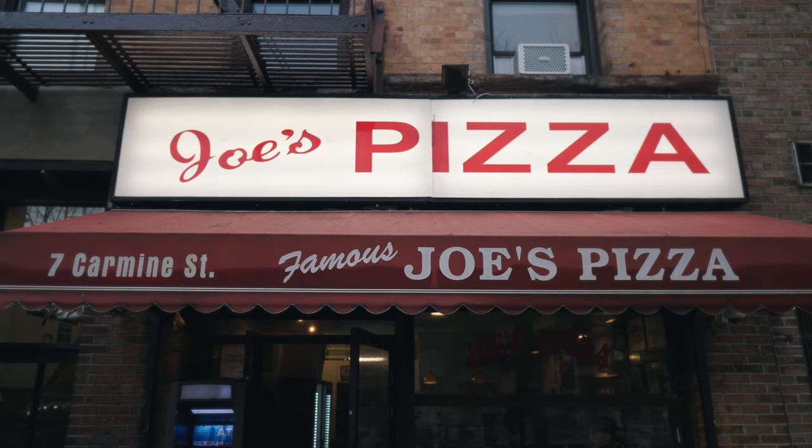Pizza. It's more than just the food. In the United States, it's a way of life. And in New York City, they do it like no other place on earth.